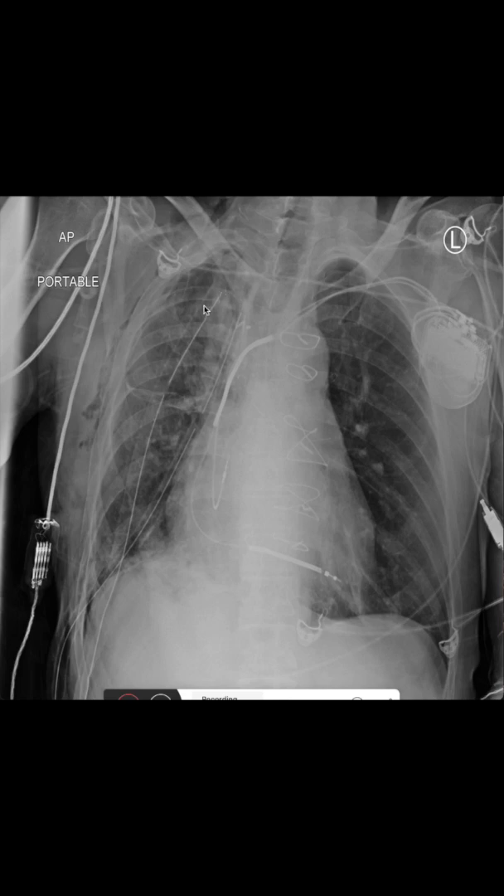We also see two drainages that are put into the pleural cavity. Those are usually put when a patient has a large pleural effusion; otherwise we can also use the smaller ones.